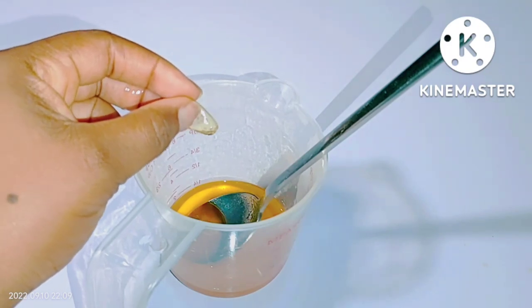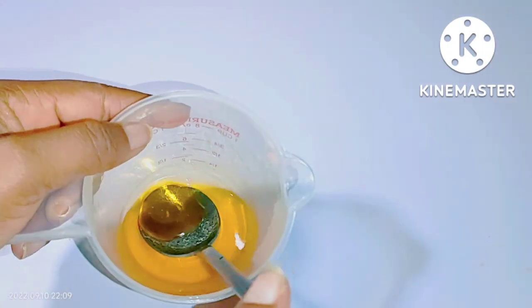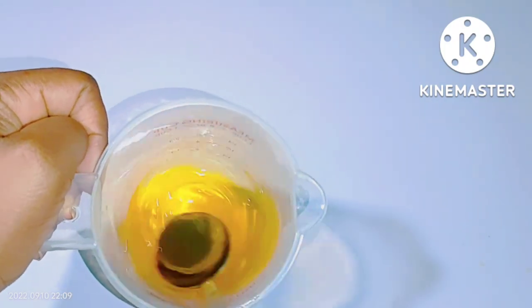After combining all the ingredients, go ahead and stir it very well — stir for about a minute or two. After that, it's ready for use. Now there's a little trick for this, and it's totally optional — you can also do without it.